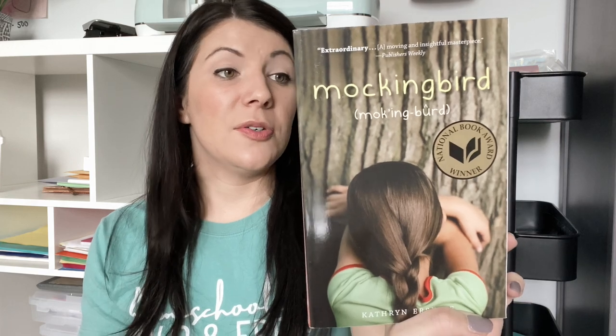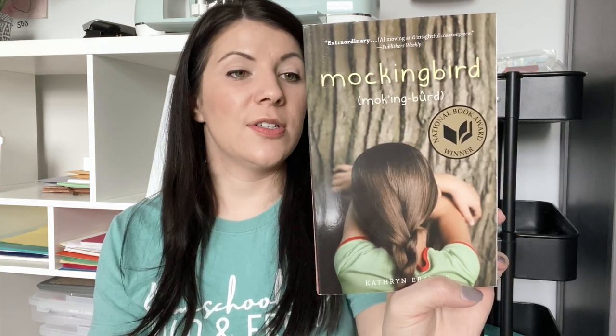I got this national award winner called Mockingbird. It's about ten-year-old Caitlin, a girl with Asperger's syndrome whose world has always been black and white. Her brother Devon helped her understand things, but then tragedy struck. I think it's really important to understand what others are going through and get their perspective. We will probably read this book together — honestly because I just want to read it too.